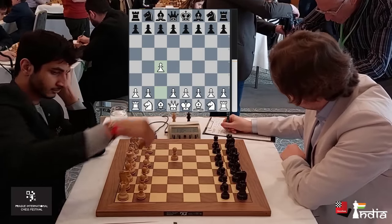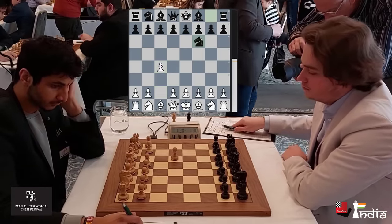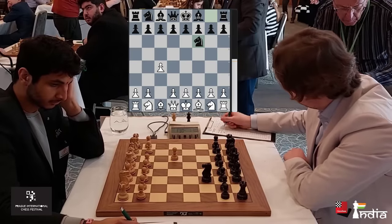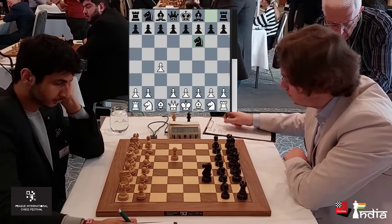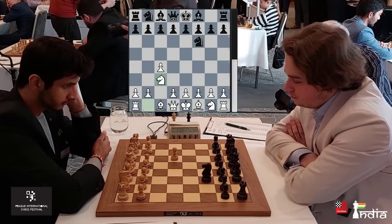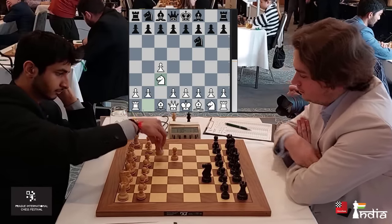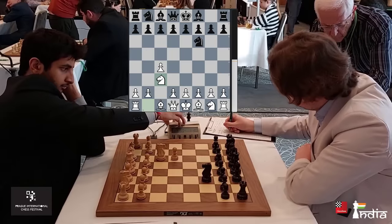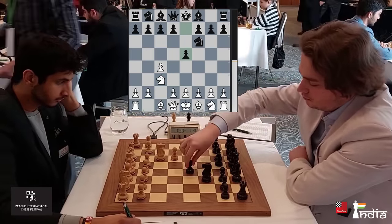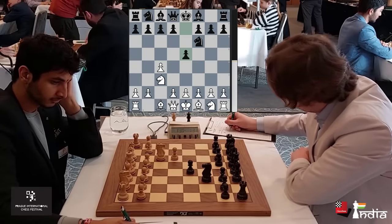C4 played by Vidit — the English opening. Vincent takes his knight out to F6. One of the things that makes these two players special is their opening prep. Vidit is fantastically well prepared and so is Keimer, and this has a lot to do with their team of seconds and trainers. Vincent is trained by Peter Leko, while Vidit by Surya Ganguly and Daniel Vocaturo.